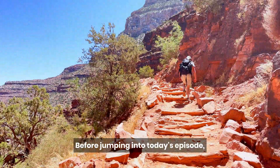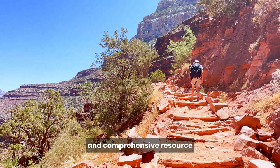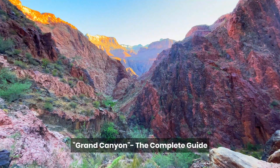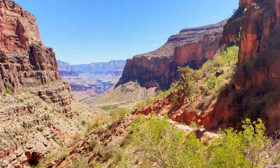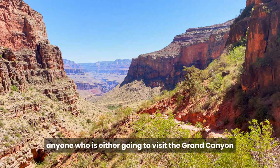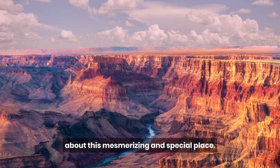Before jumping into today's episode, we'd like to recommend a wonderful and comprehensive resource that was used both during our trip to the canyon and in writing these podcasts. And that is the book titled Grand Canyon: The Complete Guide by James Kaiser. It is just a great book on the canyon, and we would highly recommend it to anyone who is either going to visit the Grand Canyon or would just like to know more about this mesmerizing and special place.